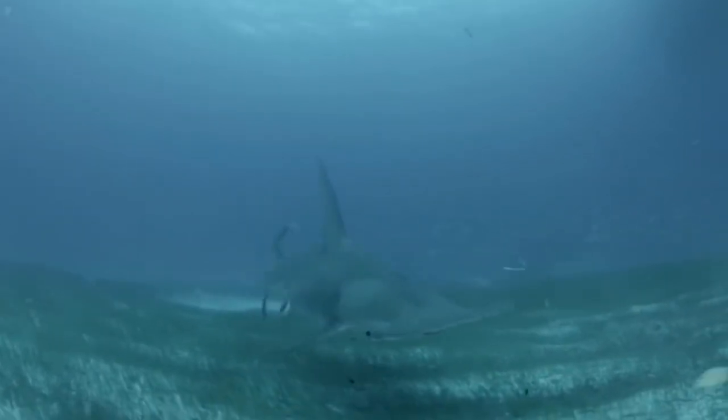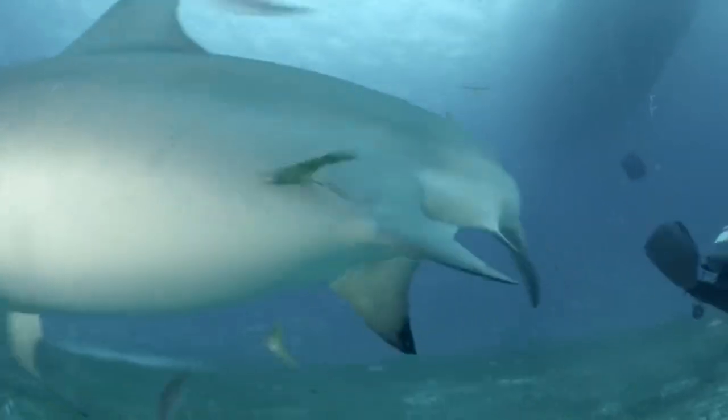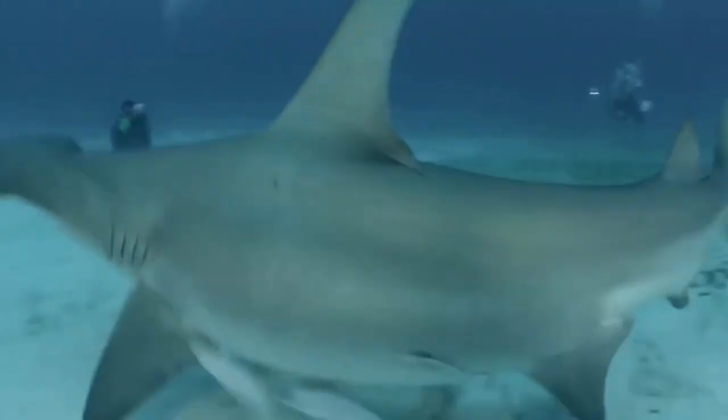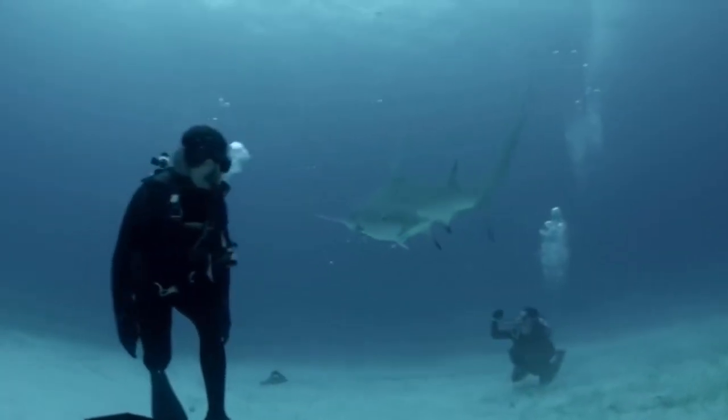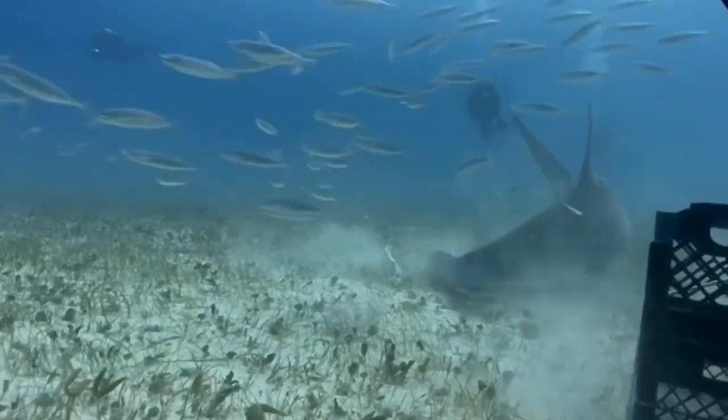These sharks are known to be cannibalistic as well and will eat smaller hammerhead sharks. Fun fact: it is also believed that these sharks are immune to stingray and catfish venom, since they have been found with these barbs lodged in them.